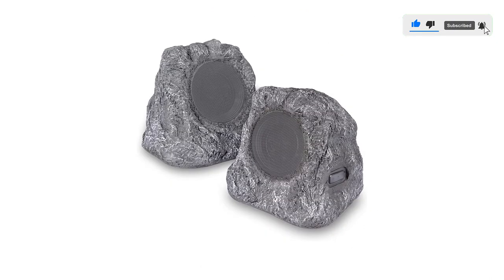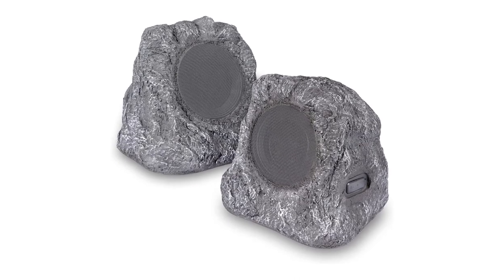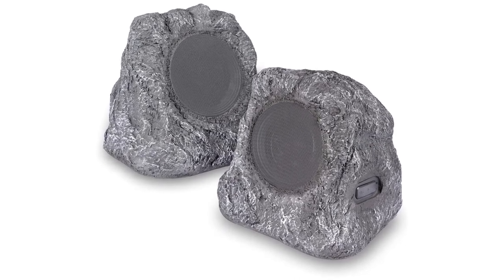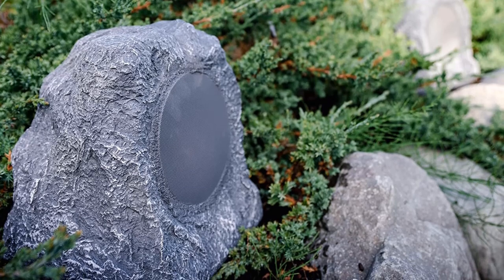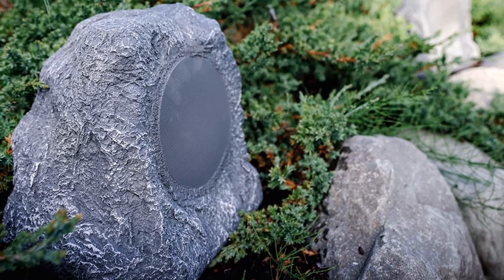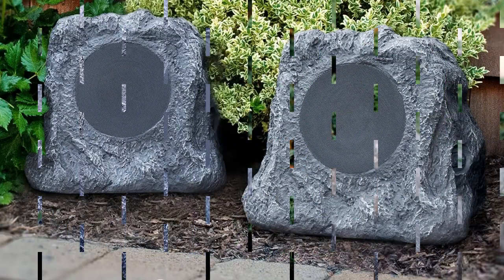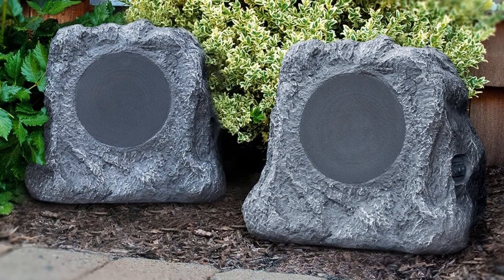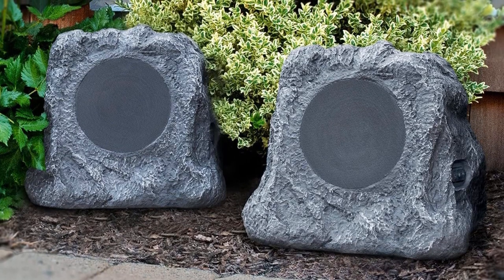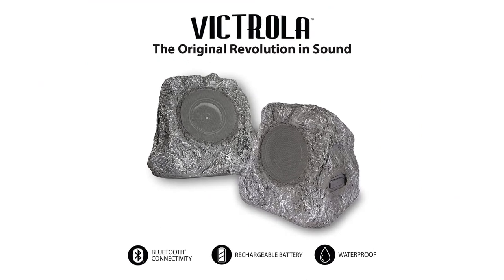Taking the speakers inside to charge is definitely not an issue since they are very light and compact at only 20.5 by 10.5 by 8 inches. These speakers are optimized for disguising in a garden or displaying by a pool. They are very waterproof, so they're a great option if you're looking for some affordable speakers to enjoy from the pool. Since these speakers are easy to move around, you could even take them over to a friend's pool and enjoy them from there.